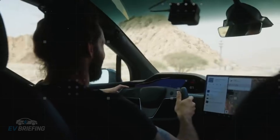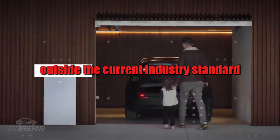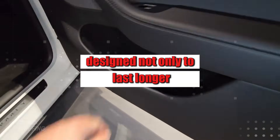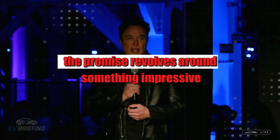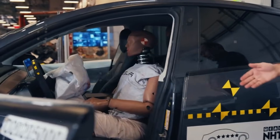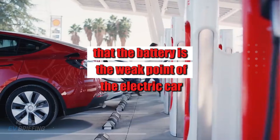When discussing the true longevity of an electric car, everything inevitably converges on the battery. It is precisely here that the Model 2, scheduled for 2026, begins to sound almost outside the current industry standard. Tesla is betting on an aluminum-ion battery designed not only to last longer but to completely change the logic of wear and tear. The promise revolves around an impressive 8,000 to 10,000 complete charge cycles — the equivalent of up to 2 million miles driven.